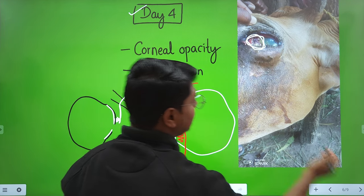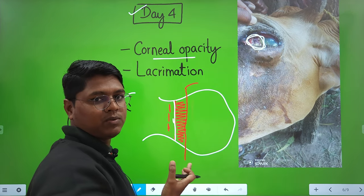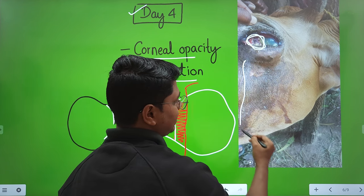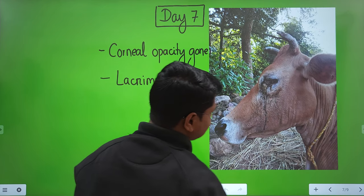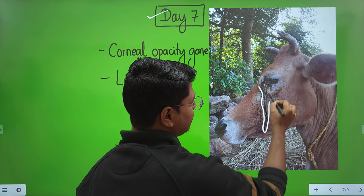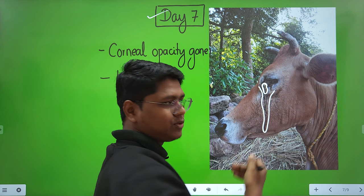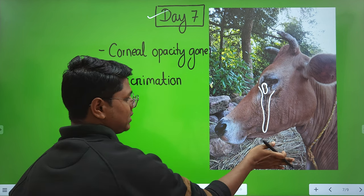On day four, there is corneal opacity — as explained — and lacrimation. On day seven, the lacrimation has decreased and there are very few necrotic tissues remaining. The necrotic tissue will come out with time as part of healing.